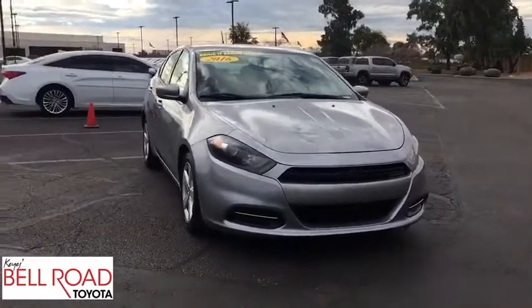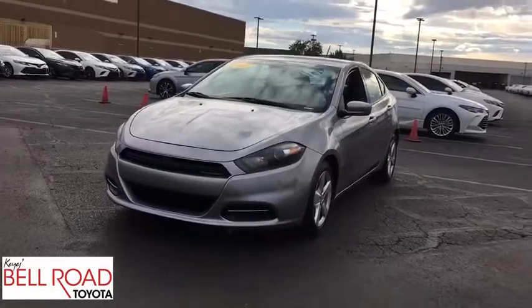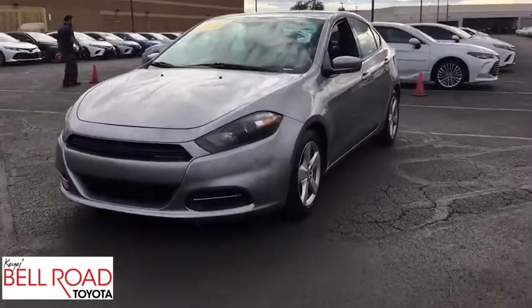Bluetooth, power steering, adjustable steering wheel, four-wheel disc brakes, cruise control, aluminum wheels, floor mats, AM-FM stereo radio.